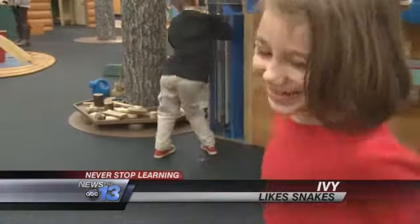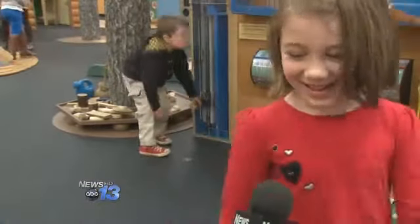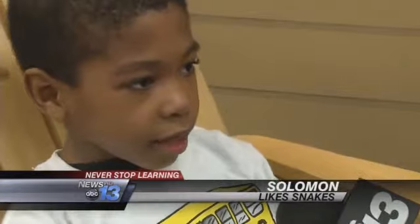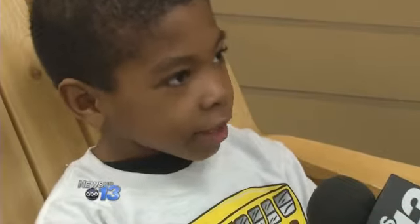They don't have any legs. How do they get around if they don't have legs? Some animals are very long and they have camouflage. What is camouflage? Like something so you can hide from a dangerous animal.